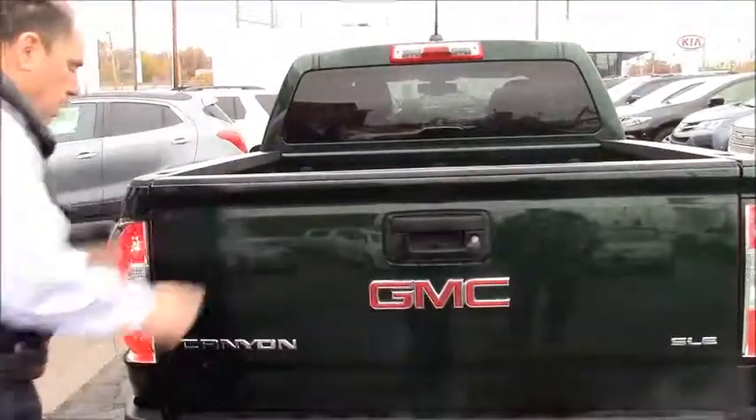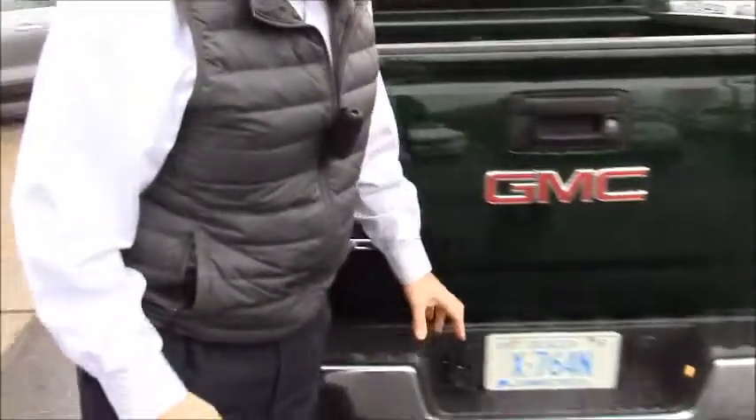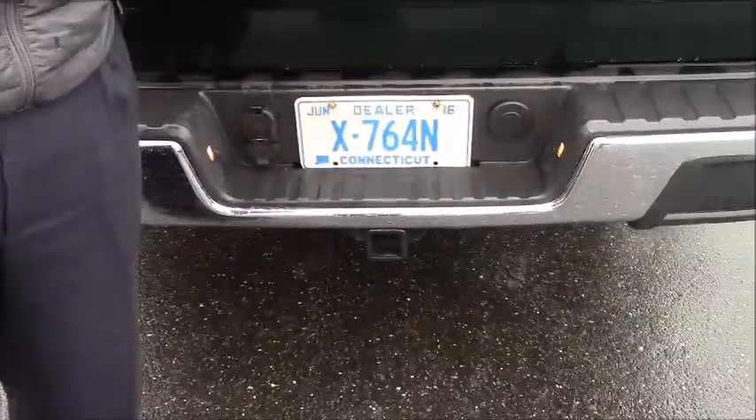It's very easy to take off. Some of the other features of the Canyon: this particular one has a trailer hitch on it. It'll tow up to 7,000 pounds. That is class leading — nobody else can do that. We have a diesel coming shortly for this, and it'll tow up to 7,700 pounds then.